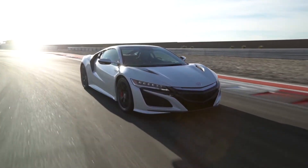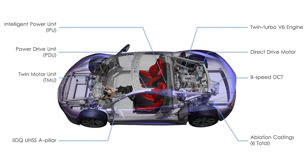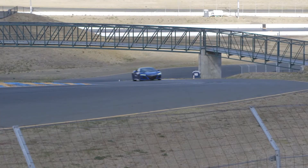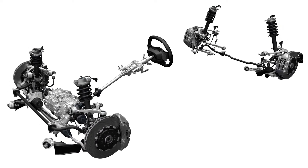What sets the new NSX apart is its hybrid electric driveline. Three electric motors, two in the front and one in the rear, vector torque precisely to all four wheels. This improves handling and throttle response in virtually all driving situations. Huge carbon ceramic brakes provide incredible stopping power.